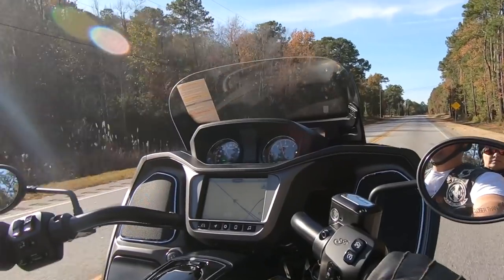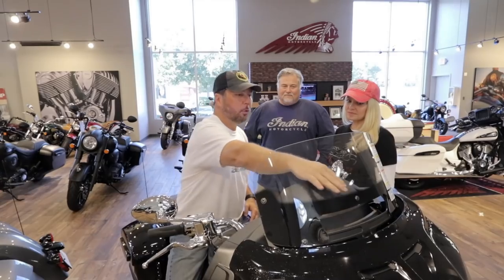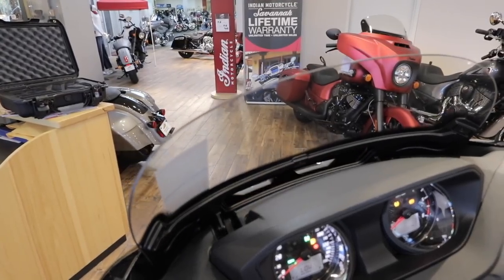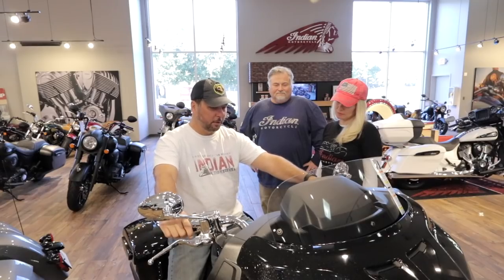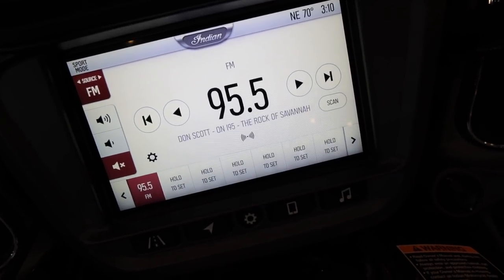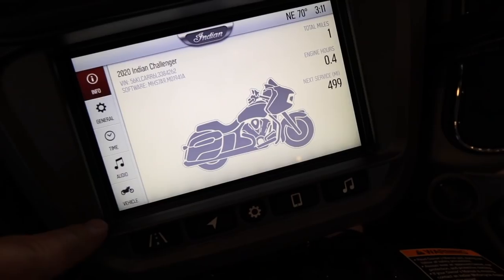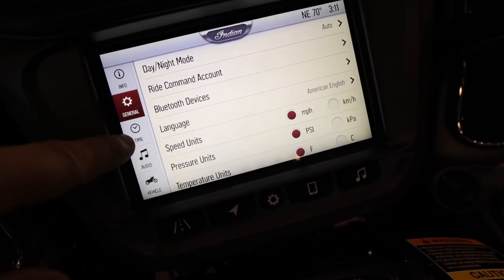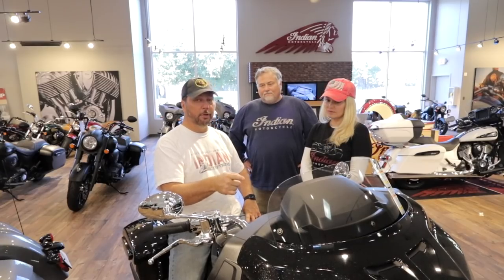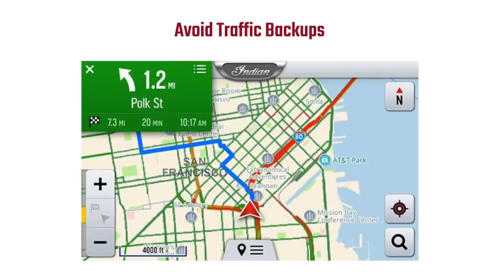This is the new updated ride command system. One of the best features on our Roadmaster and this bike is the display. It's got little finger triggers to switch through the screens. It comes with an optional cellular update so it can have its own internet connection. The reason for that is it has integrated weather and traffic that actually overlays on the map display, which is really cool.